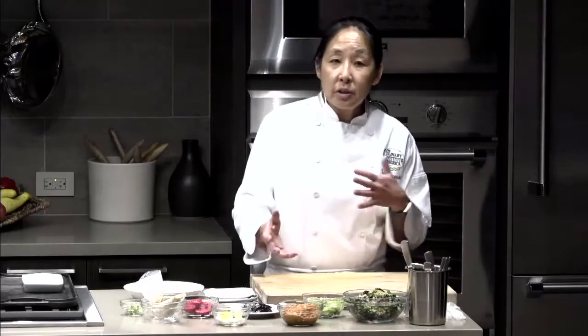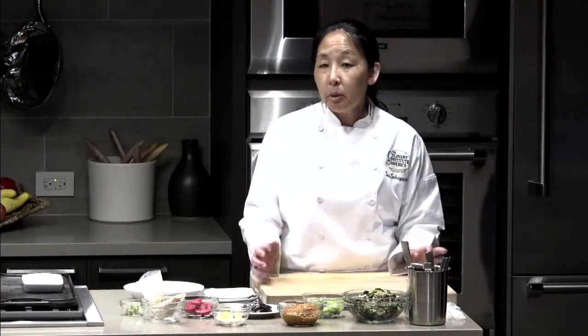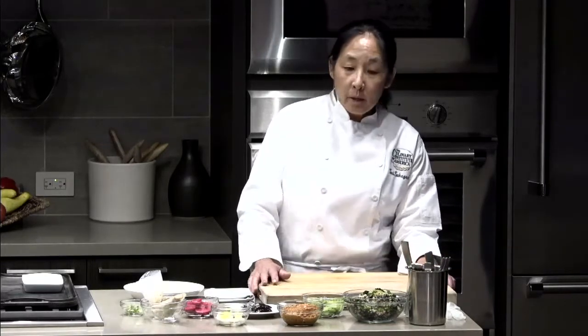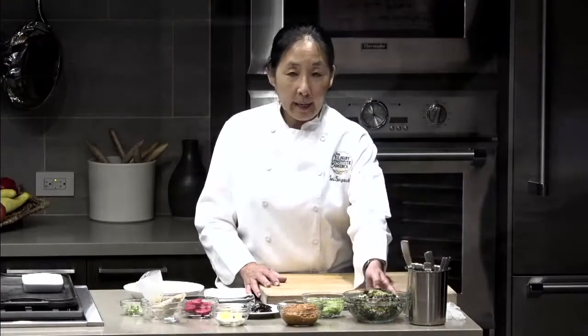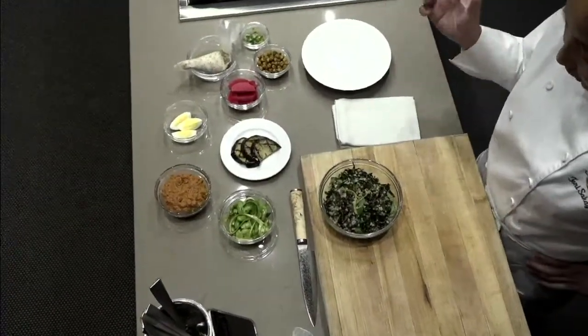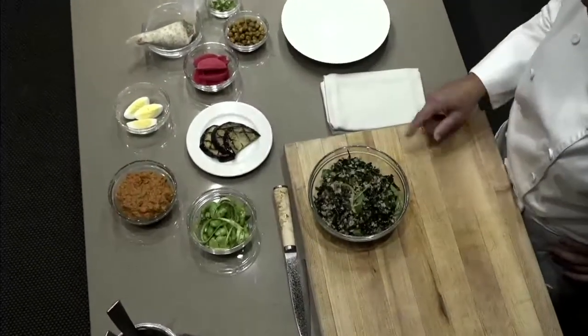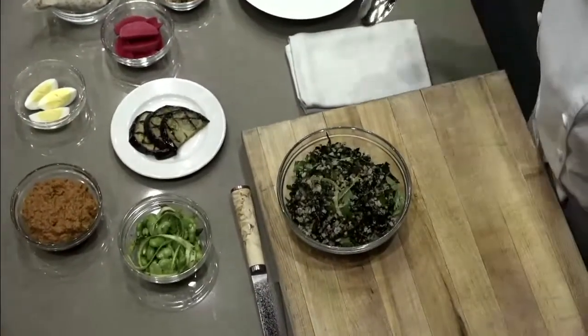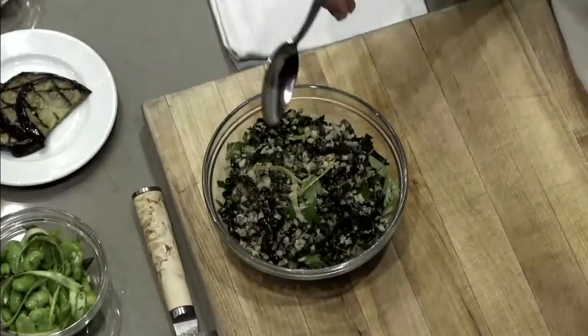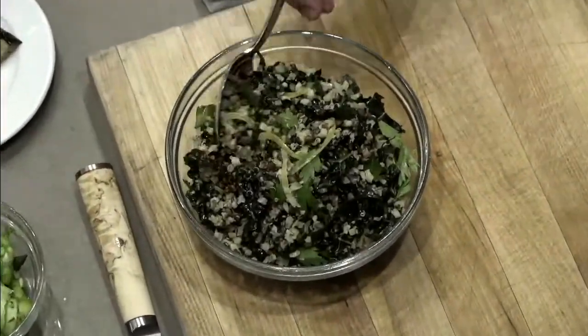Bowls are really versatile and popular. It's easy to select the flavor profile you want and adjust your ingredients accordingly. You can keep the base simple and make the toppings the most interesting part. For the base of my bowl, I have roasted cauliflower — roasted at really high heat so it caramelizes slightly, seasoned simply with salt and pepper. I also have some lentils and quinoa; you can use whatever grains you want, thinking about texture and variety.